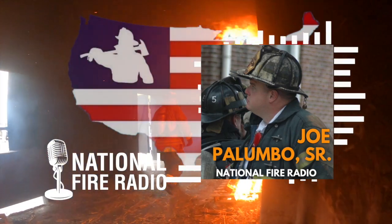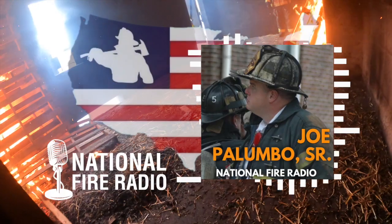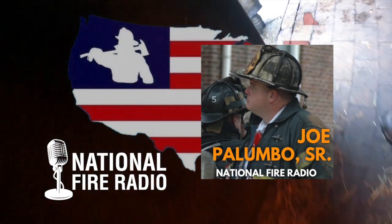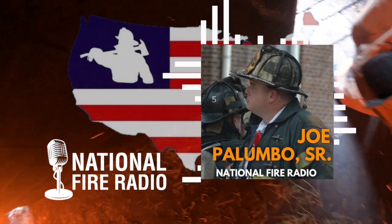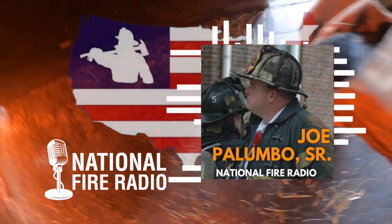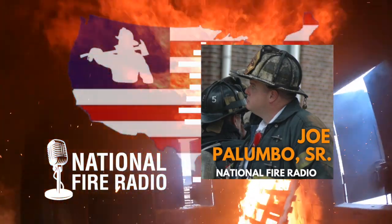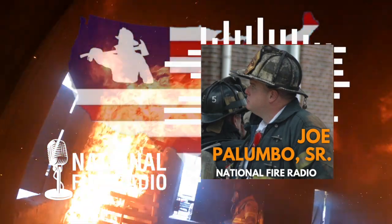Hey everyone, Jeremy, National Fire Radio, back on the podcast. Today is going to be a fun one. This is a guy I shook his hand down in Westchester, Pennsylvania at a training event — he's highly regarded by a lot of good friends of mine. On the podcast today: retired, newly retired Chief of Department Joe Palumbo out of Pennsauken, New Jersey. Chief, thanks for joining me. Thank you for having me — I appreciate it very much.